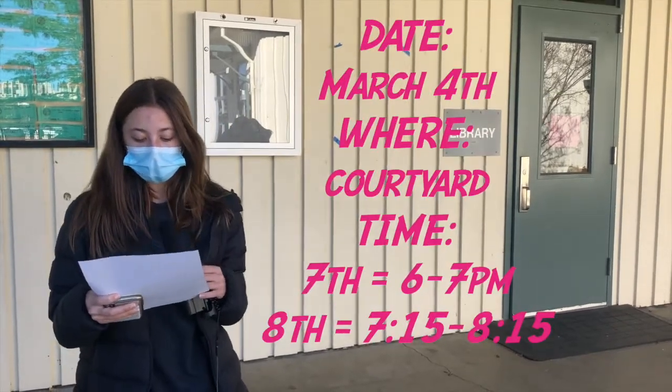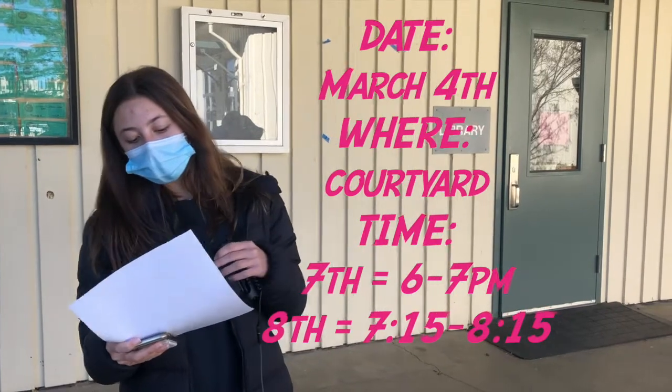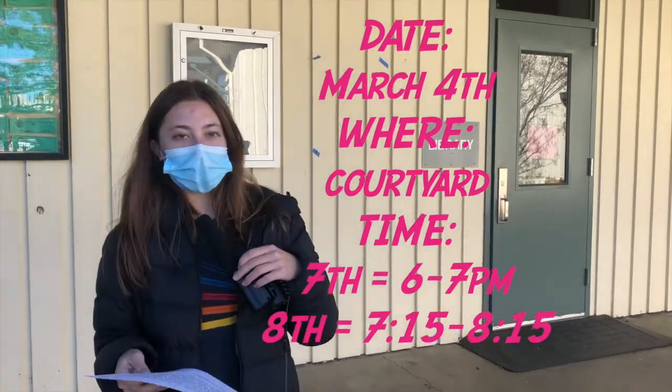This is a casual event, so wear something you're comfortable in and remember to dress for the weather as it might be cold. Tickets will be $3 at lunch and $4 at the door. Hope to see you there.